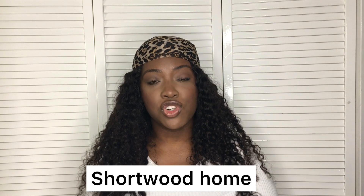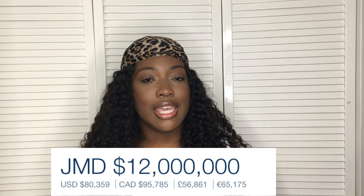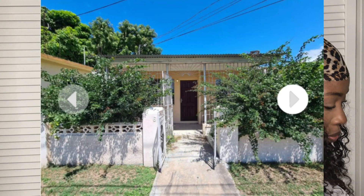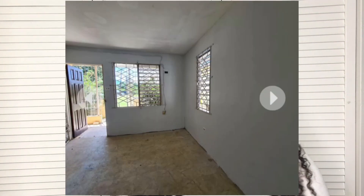Alright, so the first one we're going to look at is being listed by Coldwell Banker and it is a two bedroom, one bathroom house listed for $12 million. Now this house is a bit of a fixer-upper but the kitchen is what would need the most work. You do have a yard space and it is a standalone house already walled with fruit trees on the property. So they said this is a cute two bedroom, one bathroom home and it's perfect for a young family — I do agree with that.